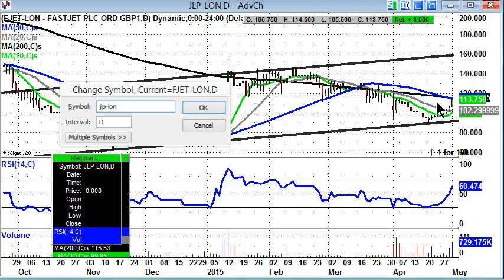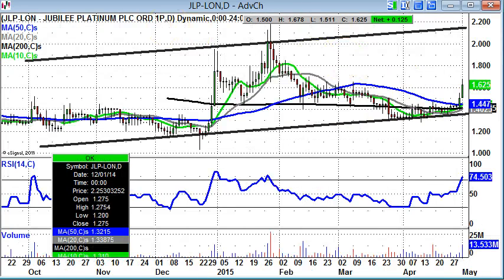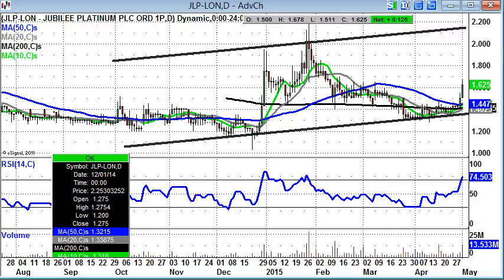Jubilee Platinum — a blast from the past in terms of a stock that there was a lot of private investor interest in — has broken back above the 50 and 200-day moving averages over the past few sessions. As long as we're above the 50-day line, the blue line at 1.44 pence, one would be looking for a retest of 2 pence-plus over the next four to six weeks. Any weakness in the meantime towards the 50-day line is regarded as a buying opportunity for the shares.